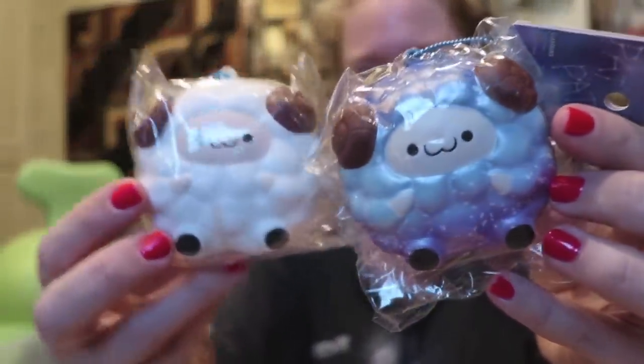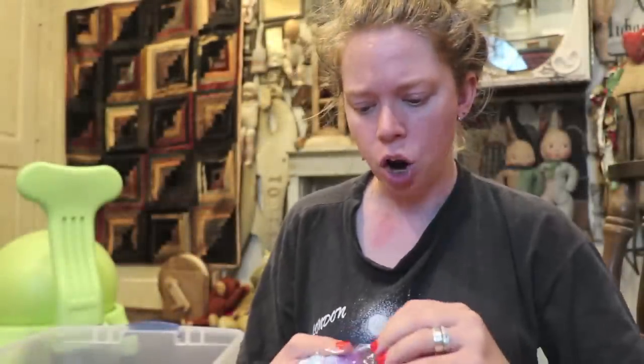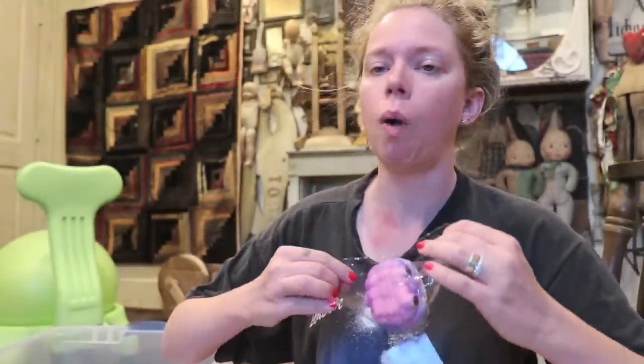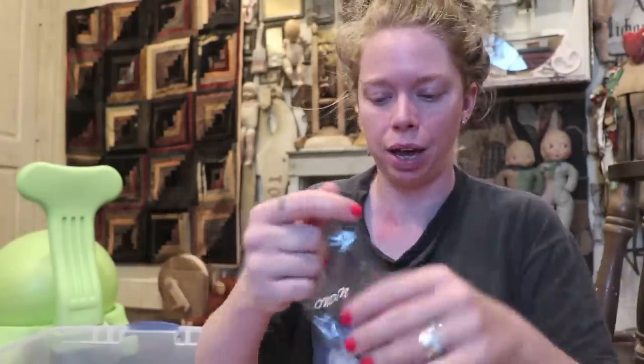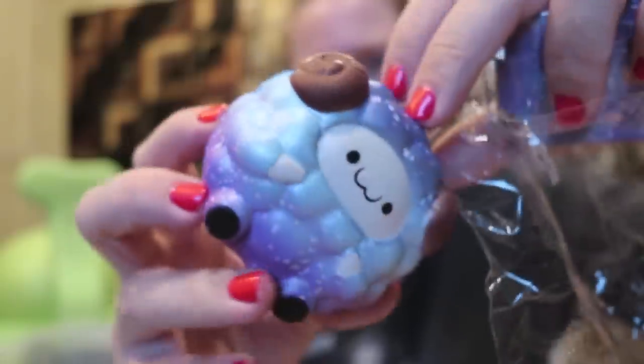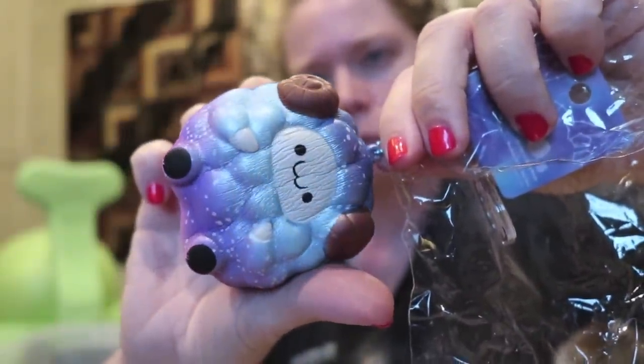One last thing — we have little tiny baby pat-pats. There's a galaxy one and a plain white one. I know we had jumbo pat-pats not long ago — like a jumbo pat-pat sheet. Oh no, I just ripped the packaging, so now I've got to carry this one. Super soft. I love this galaxy look to him. So cute.